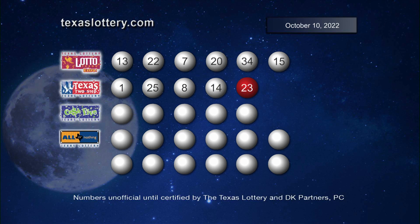And those winning Texas Two-Step numbers are 1, 25, 8, 14. With the bonus ball, 23.